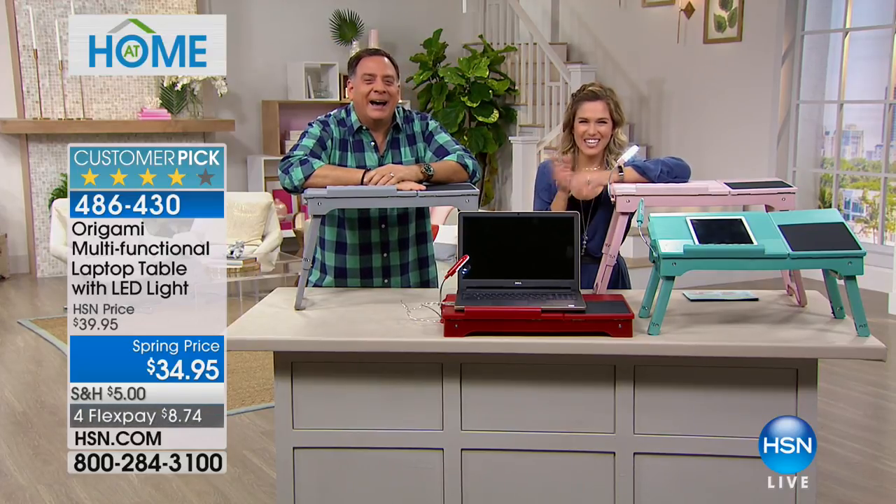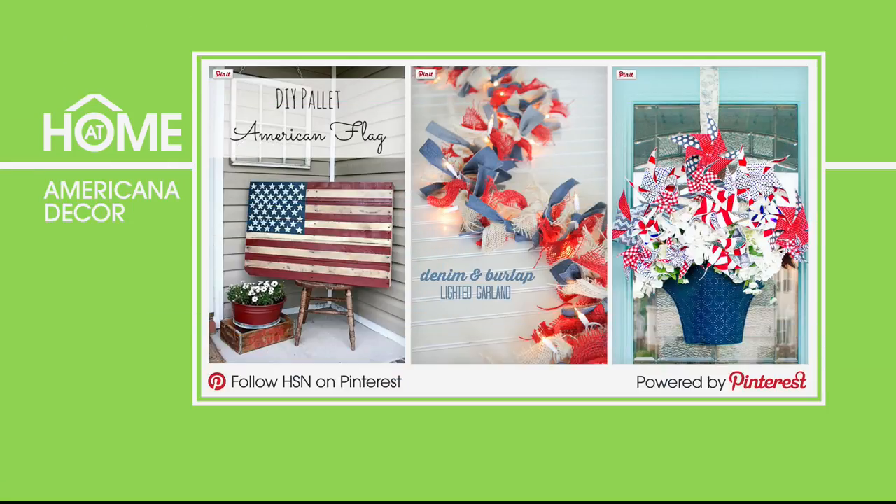In our At Home 101 segment, we're celebrating President's Day this weekend with family-friendly crafts. These simple products will help liven up your home with red, white, and blue. You can turn an unused palette into a festive flag décor item, add garland to bring color and light into your space, or use windmills to replace flowers for a focal piece you can use every year. Go to HSN's crafts and DIY board on Pinterest for these great ideas.